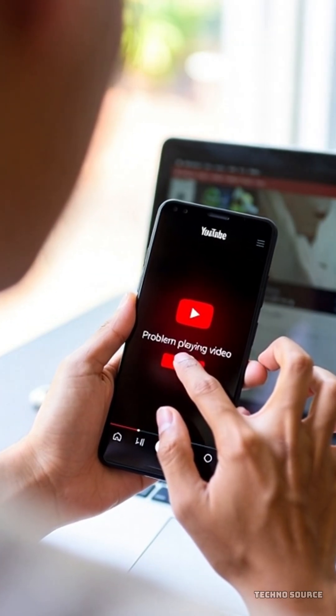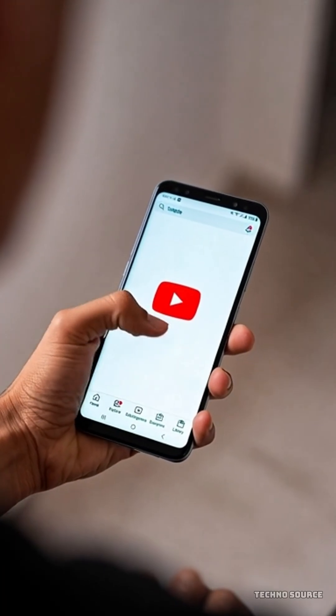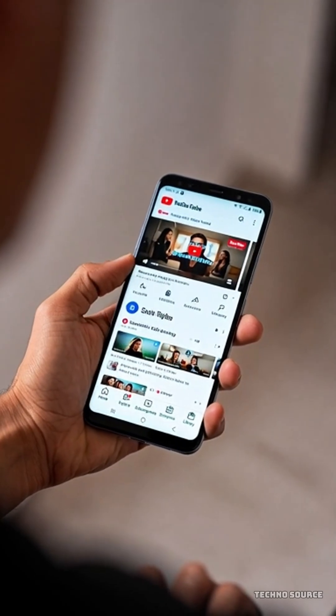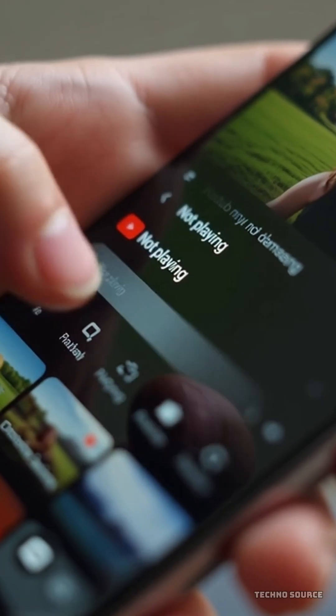You ever jump onto YouTube and find everything is broken, like the whole site is down? It happened to thousands of people recently and it sent reports of a YouTube outage skyrocketing on Down Detector. But here's the twist — YouTube wasn't actually down. The videos were still loading for a huge number of people. The real culprit?